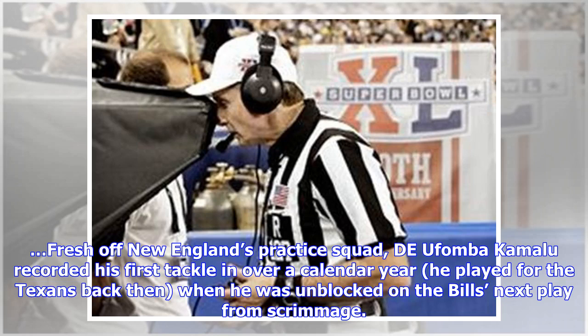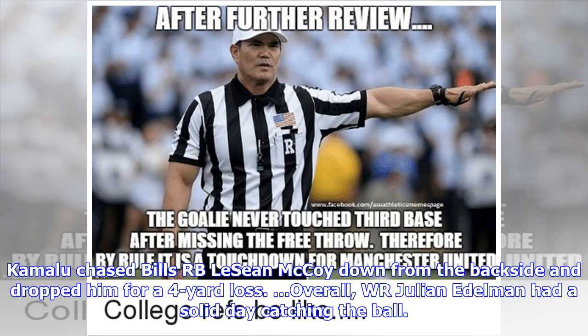Fresh off New England's practice squad, Doofomba Kamalu recorded his first tackle in over a calendar year — he played for the Texans back then — when he was unblocked on the Bills' next play from scrimmage. Kamalu chased Bills RB LeSean McCoy down from the backside and dropped him for a four-yard loss.